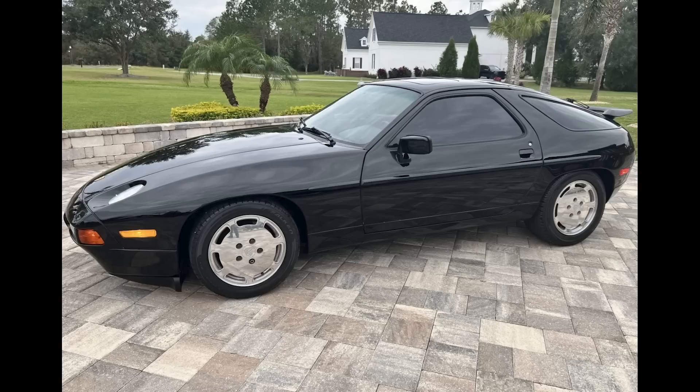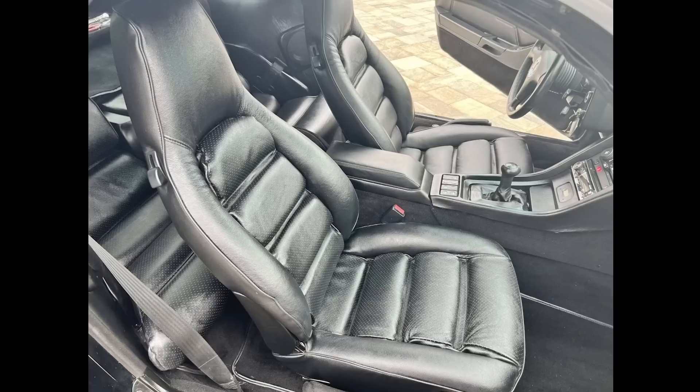A black 1987 928 S4 with 122,000 miles sold for $32,000. I'm guessing that the potential bidders saw the mileage and failed to more thoroughly review the car as expressed in the photos. This was an exceptionally clean condition and it was well purchased.